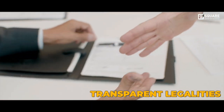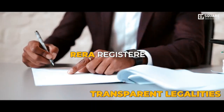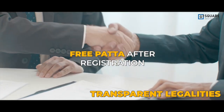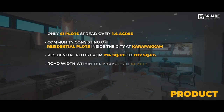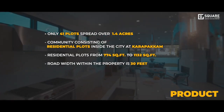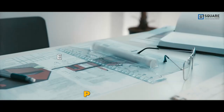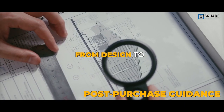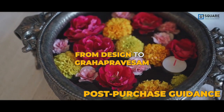Transparent legalities — we've taken care of every legality from CMDA and RERA to providing clear parent documents and free patta too. With just 41 villa plots, this is a cozy community in the heart of OMR. And to simplify your villa construction process, we offer free post-purchase guidance comprising the best experts.